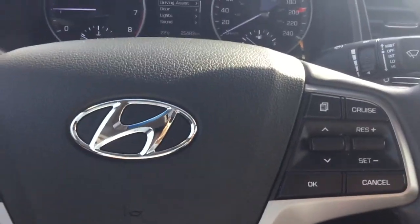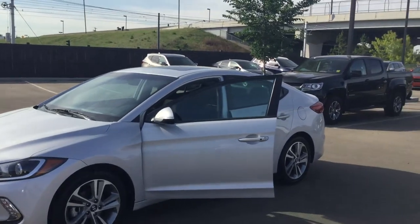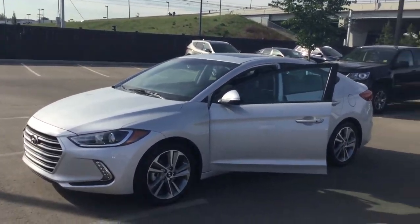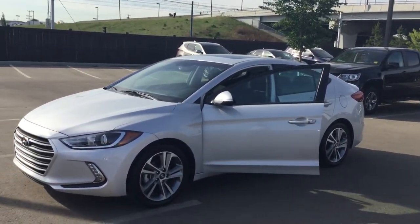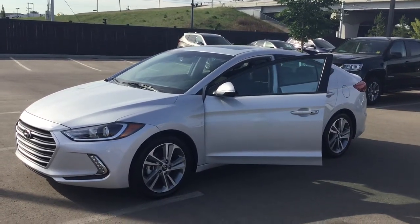You also get Bluetooth controls and multimedia controls. Like I said, amazing car with a ton of features. If you have any questions or concerns, feel free to contact me back at 780-371-3700. Have a wonderful day.